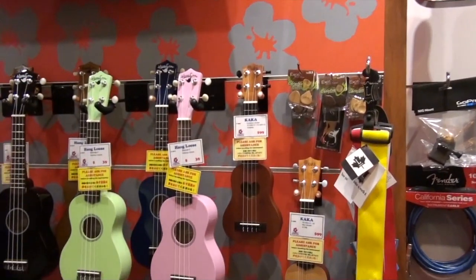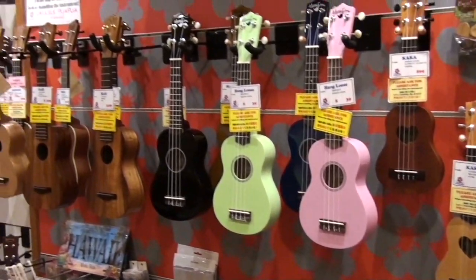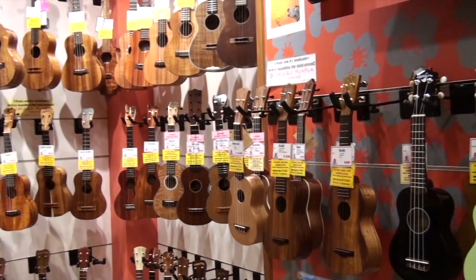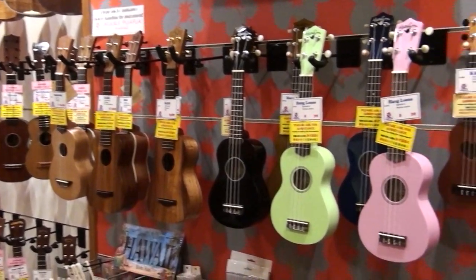Our main specialty is ukuleles, but we do have a lot of items related to ukuleles. For instance, aloha shirts that have ukuleles on them, magnets that are ukulele-shaped, books, songbooks, and CDs and DVDs as well.